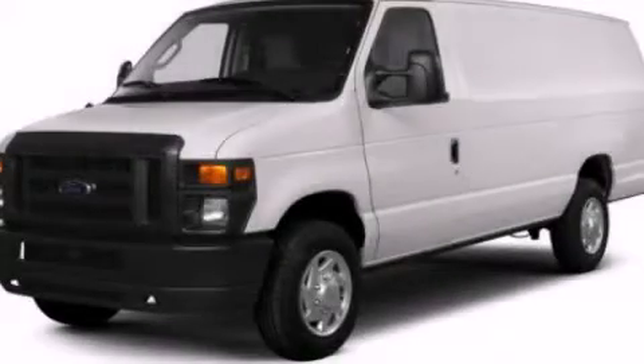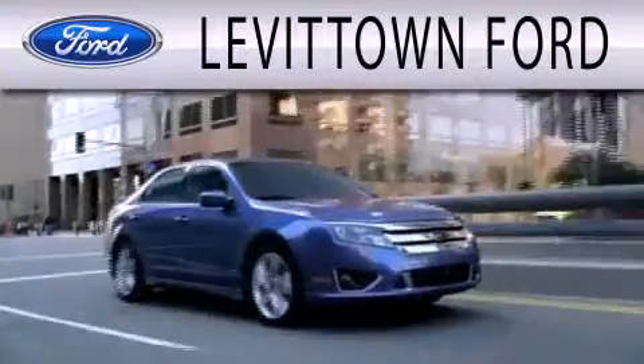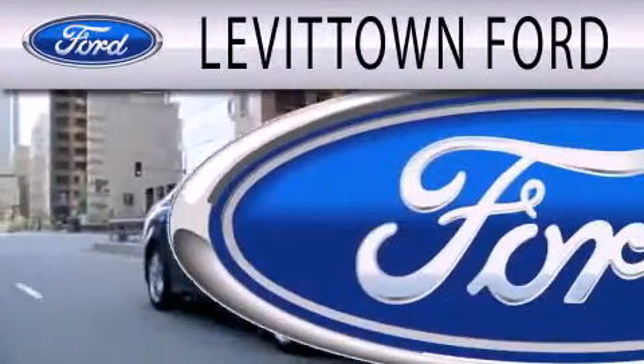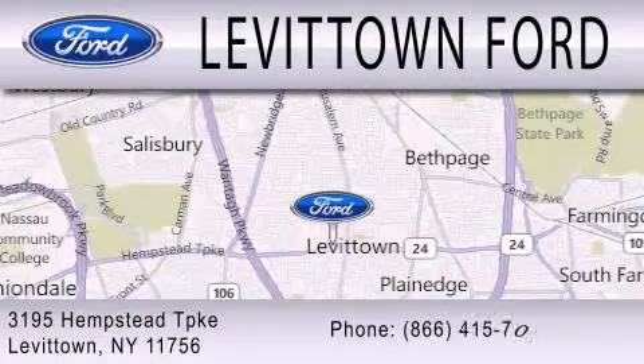We hope you found this video informative. Please contact us today. Levittown Ford is dedicated to doing everything possible to ensure the experience you have selecting your next vehicle is as pleasant as possible. We're located at 3195 Hempstead Turnpike in Levittown.